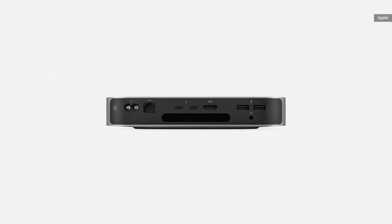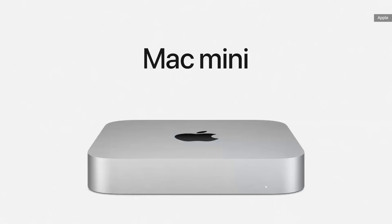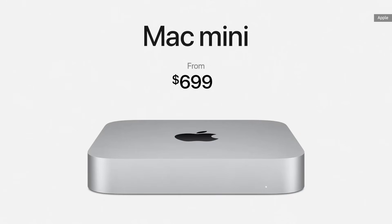When it comes to connectivity, there's an array of I/O including two USB-C ports that now support both Thunderbolt and USB 4. Mac Mini now starts at just $699.